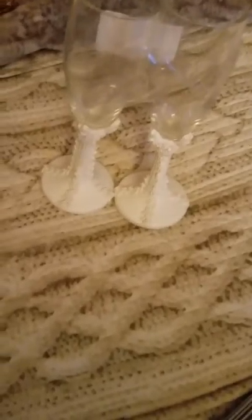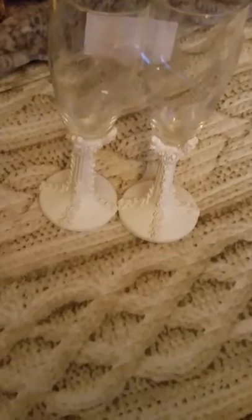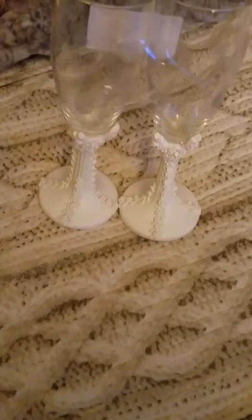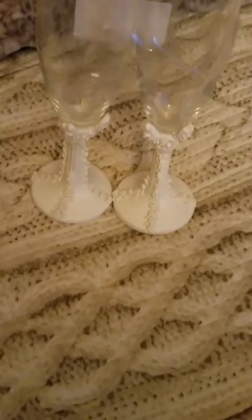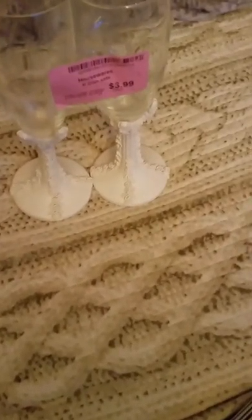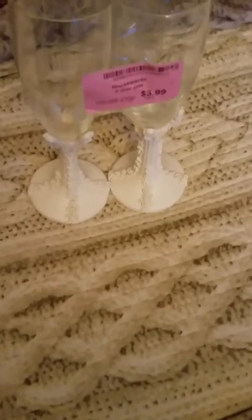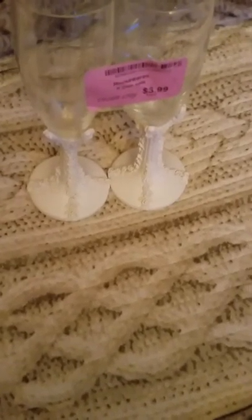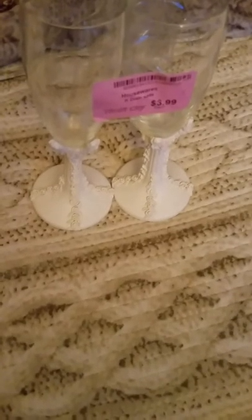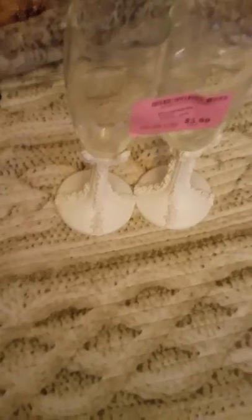Moving right along, let me show you an item I picked up from my local thrift store — these nice wine glasses. They are white on the bottom and have rosebuds on them. Now, I would have paid $3.99 for these at my thrift store, but that particular day they were having a sale where anything with a pink sticker was 99 cents. So I got these beautiful things for 99 cents! I love them. Cute!